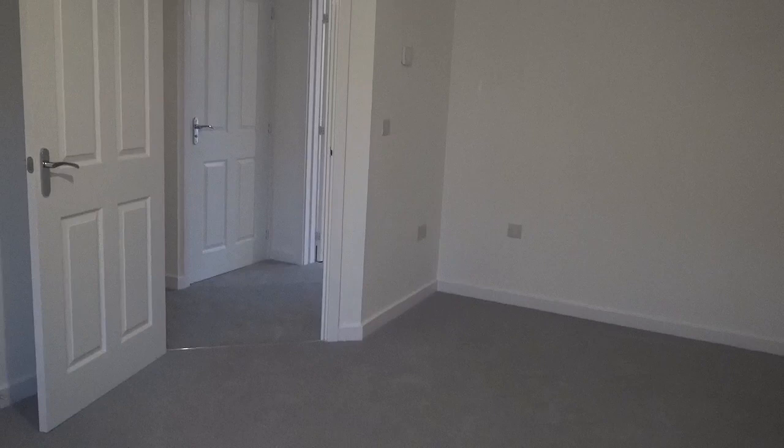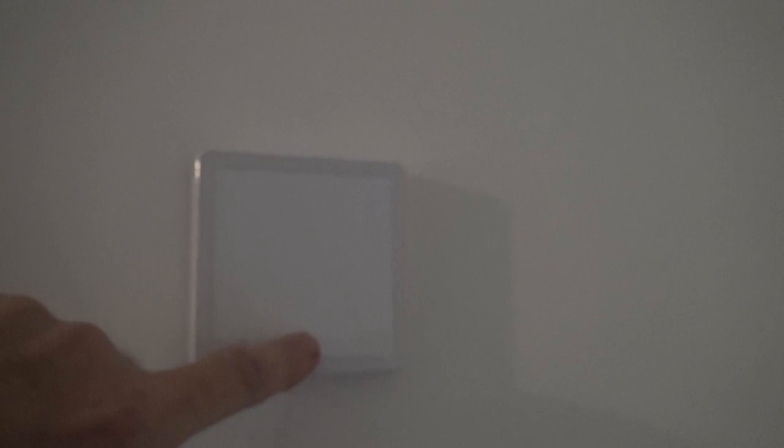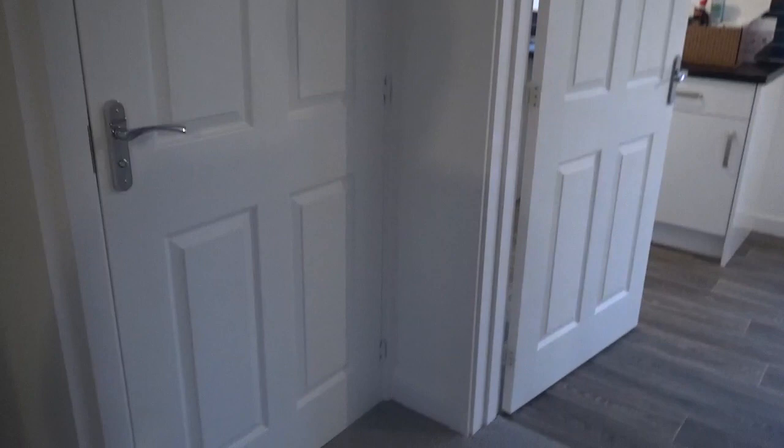Let's have a look. Here is my thermostat control. We go through here to a couple of interesting rooms.